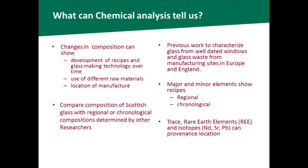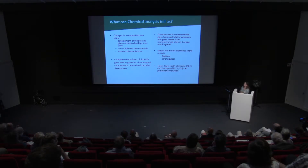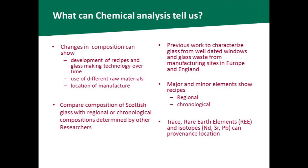For the major and minor elements — the ones present in larger quantities — they mainly show us recipes that could be regional or chronological. What's quite different about this work is that I'm also looking for trace and rare earth elements which can help to provenance location. So far I haven't looked at isotopes, but they've been used quite a lot as well to help provenance location — mainly for Roman Iron Age glasses but also for some English glasses quite recently, looking at neodymium, strontium, and lead isotopes.